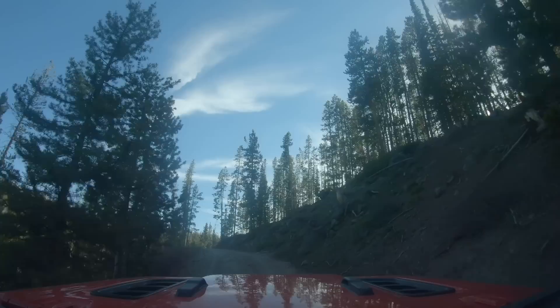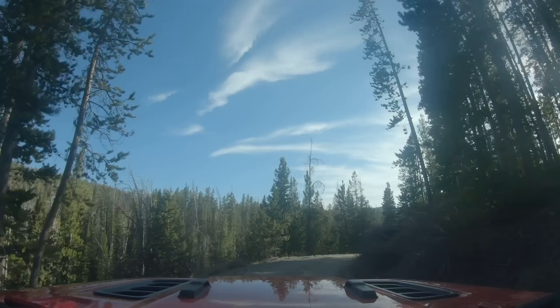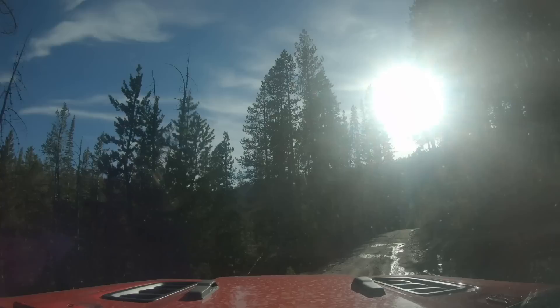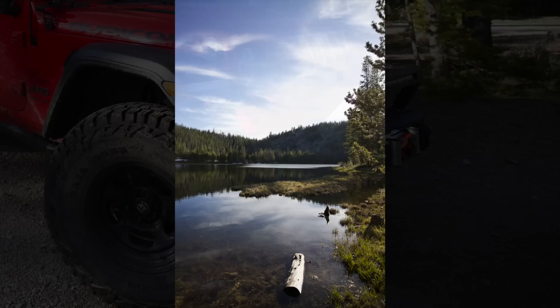Believe it or not, getting away from the convenience of life has made my life easier. Being able to push a button and have whatever you want at your fingertips removes the joy of overcoming an obstacle. Sometimes all we need is that small amount of dopamine to get through the upcoming week. Going back and forth on these windy, dusty trails, we came across a mountain lake. Its beauty was unparalleled.